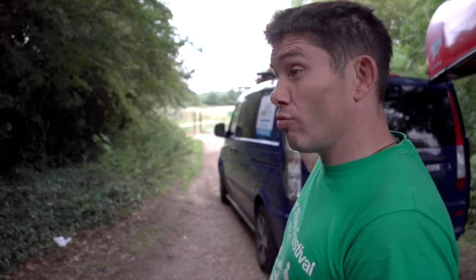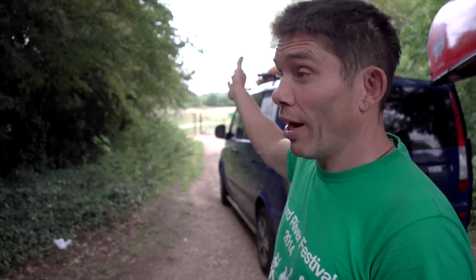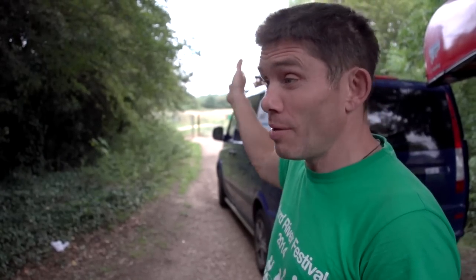So Rich, why go canoe camping? Well everyone loves the great outdoors and this is a chance to connect with nature. Literally get the canoe and put your kit into it. We're going to go down, get onto the river, paddle down on this canoe trail and paddle into the campsite. It's as simple as that.